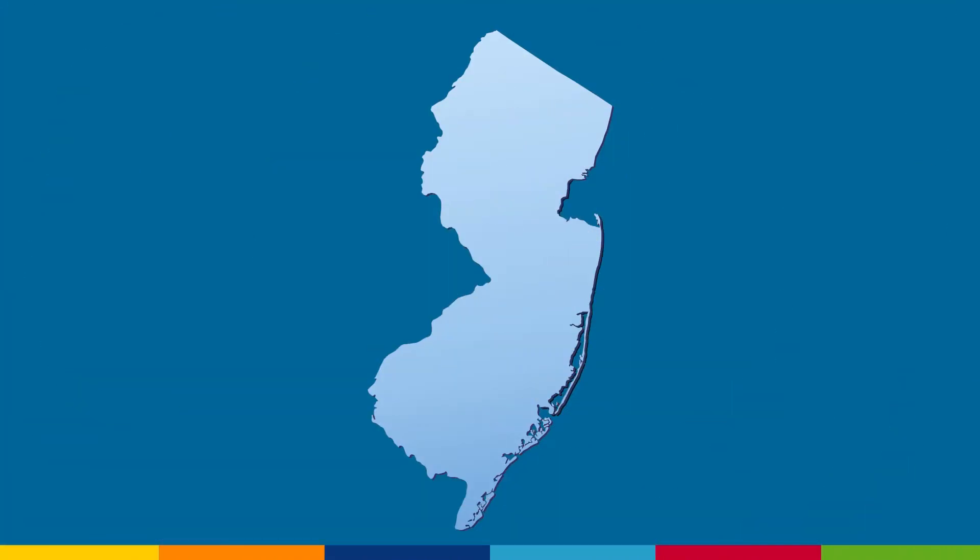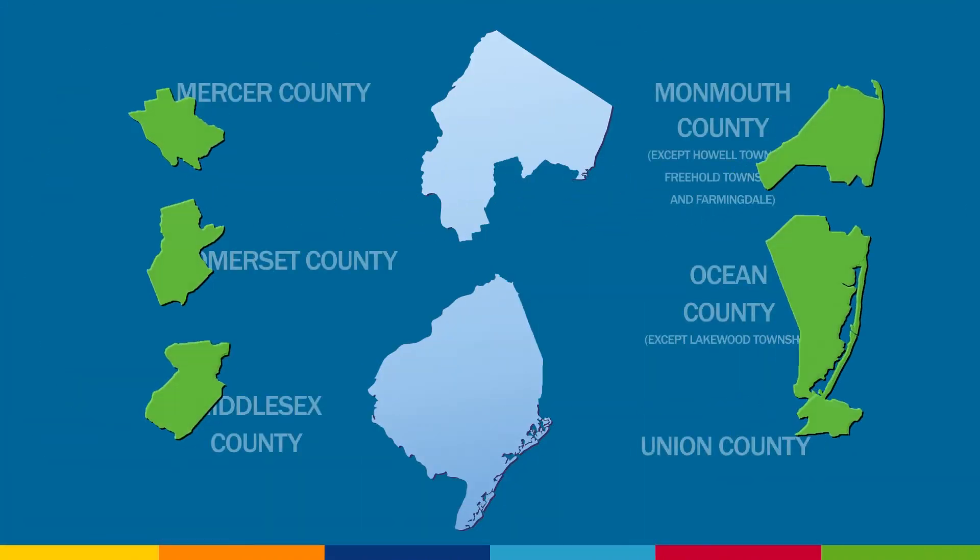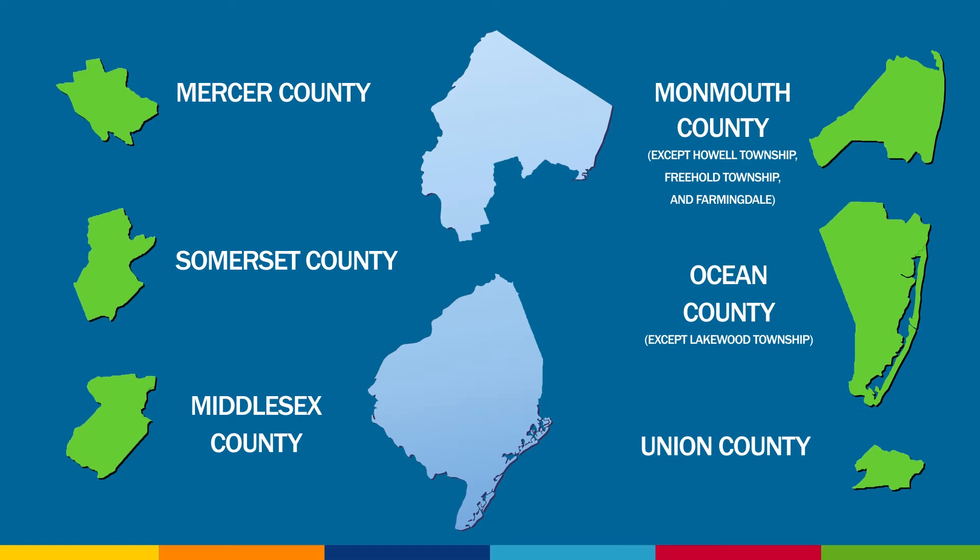New Jersey American Water uses chloramine to treat the water for our customers in Mercer, Somerset, Middlesex, Monmouth, Ocean, and Union Counties, to ensure that our drinking water continues to comply with the U.S. EPA and the NJDEP drinking water standards.